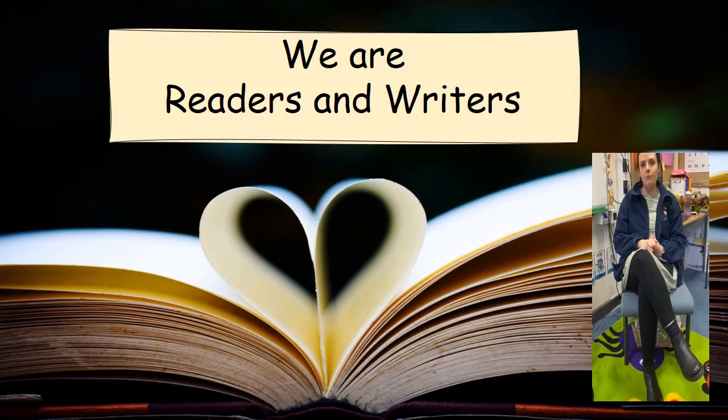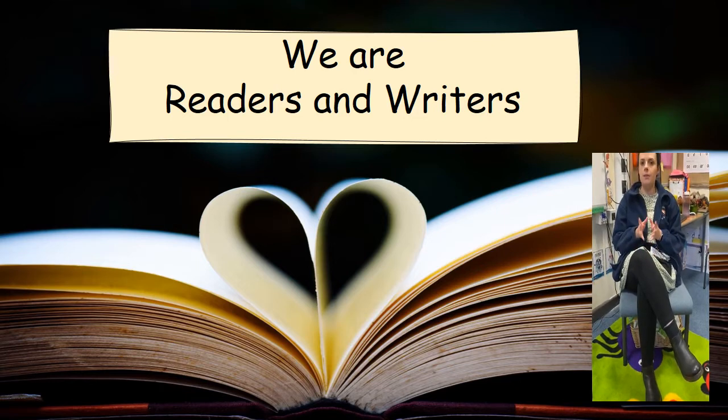We are going to be looking at reading and writing now. Here at Wren's Nest we follow the Read Write Inc programme. Your child will complete phonics every day and they will have a phonics lesson in the morning. There will be six phonics groups and we will also do short bursts of phonics throughout the day with fun thread games.